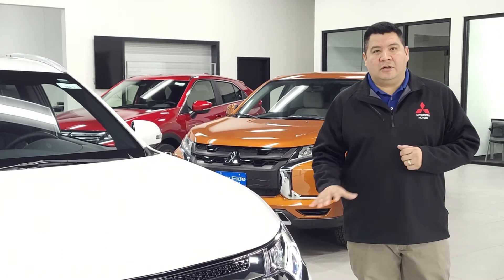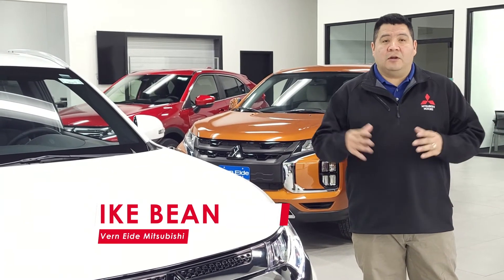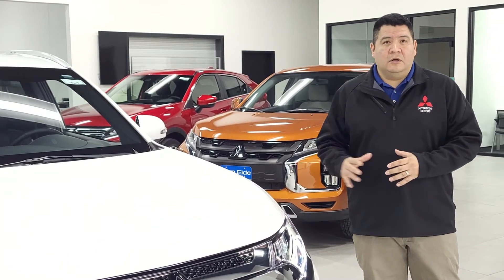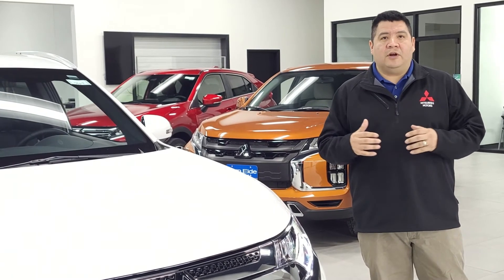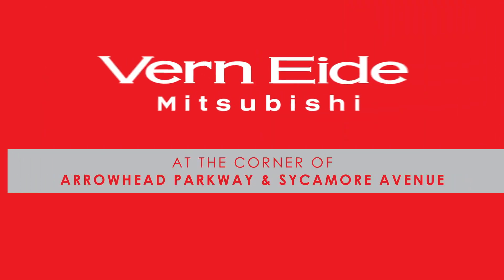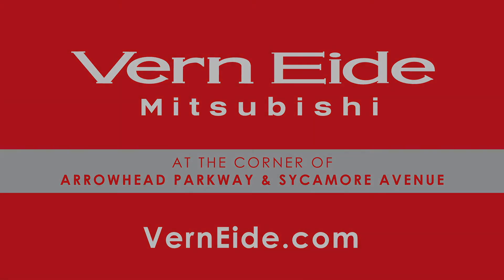So that was just a quick look at the 2020 Mitsubishi Outlander PGV. Now to get more information about this vehicle, or any one of our vehicles on the Mitsubishi lineup, come and see me, Ike Bean, at Ver90 Mitsubishi at our new location on the east side of Sioux Falls, or check out our website at ver90.com.